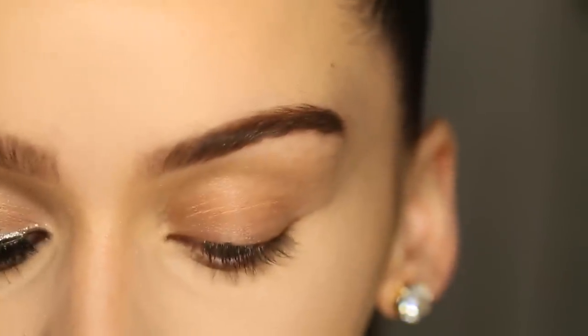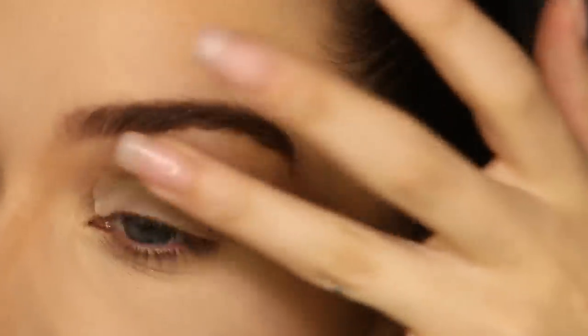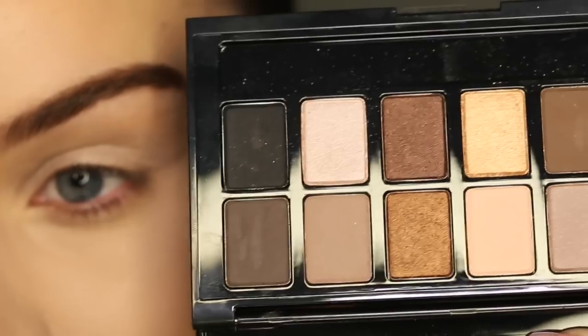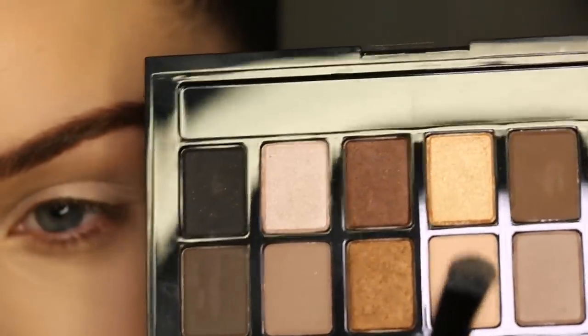To prime my eyes, I'm just adding a tiny bit of concealer. For my Maybelline nude palette, I'm taking this matte nude color and I'm applying it all over my eyelid.